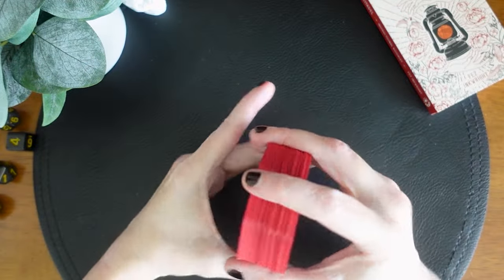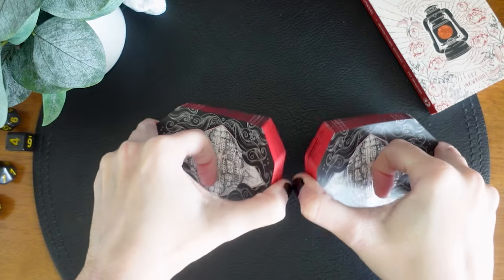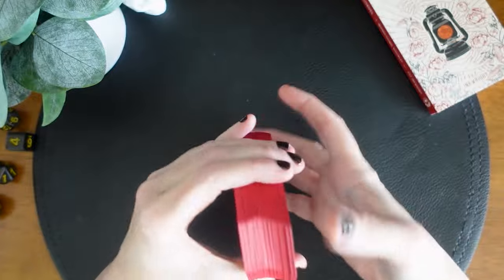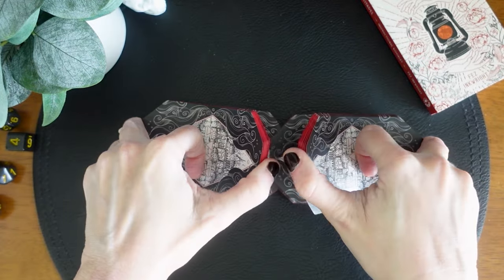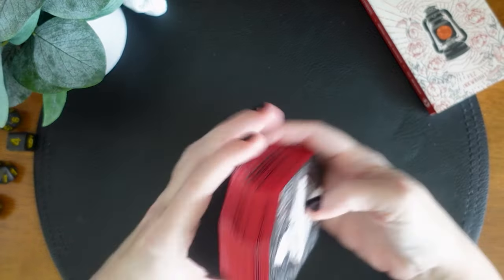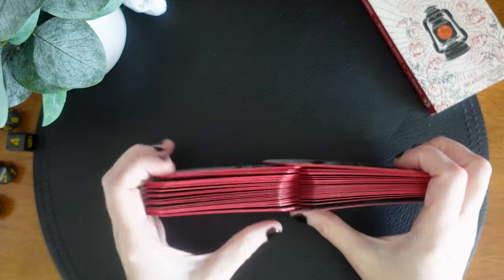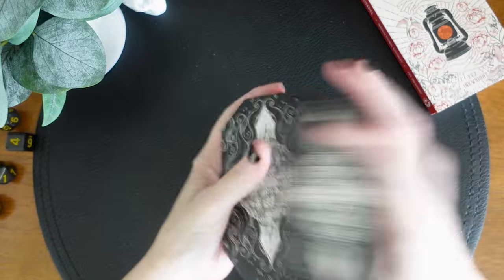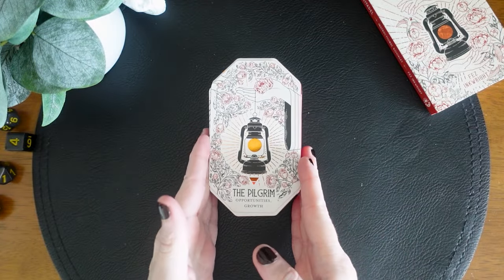I'm so excited to work with this one. Let's just give it a shuffle because even though it's a weird shape, I can get my hands around it — and yes, I can shuffle it, which is fantastic. Nothing makes me angrier than not being able to shuffle my deck. This one shuffles beautifully. I feel like it's going to look really cool when I start pairing it with some stuff.